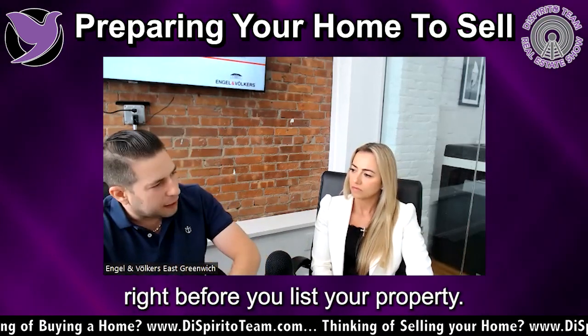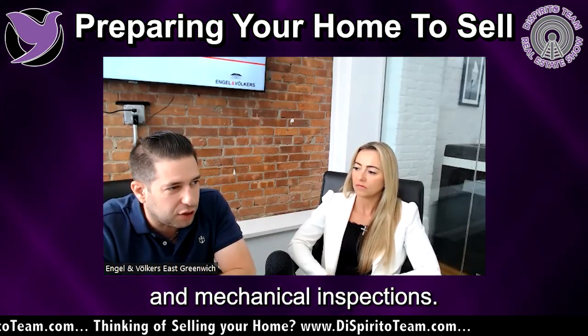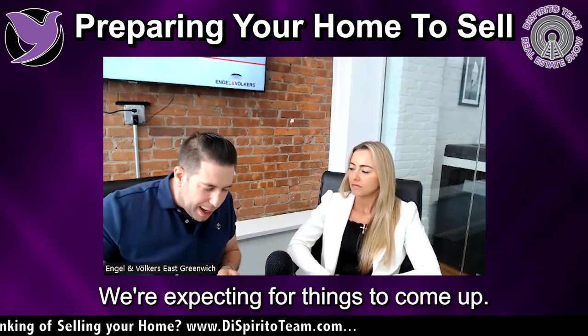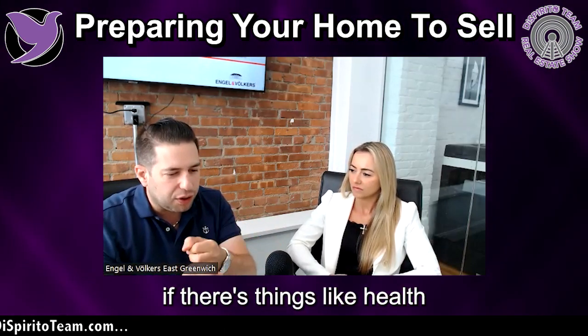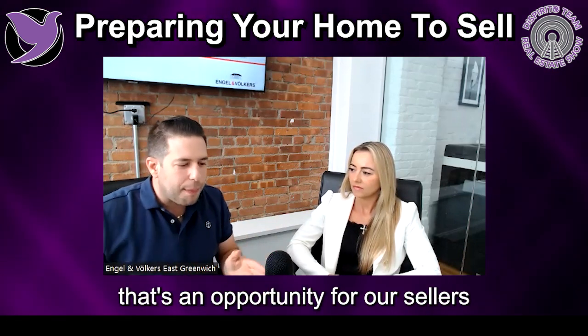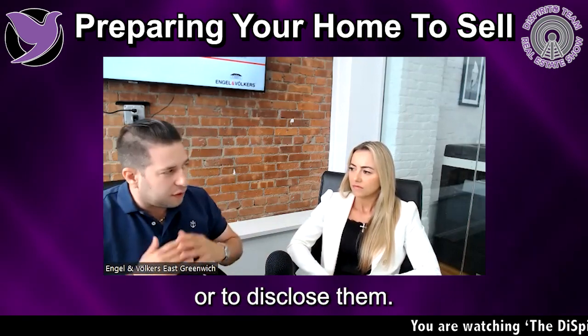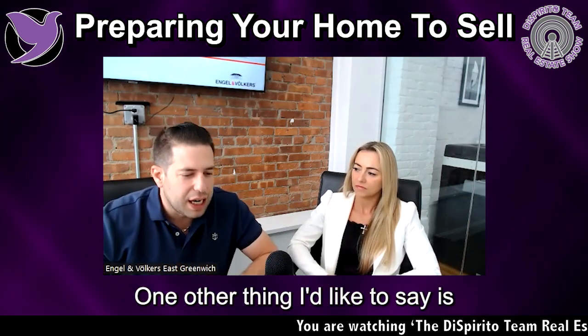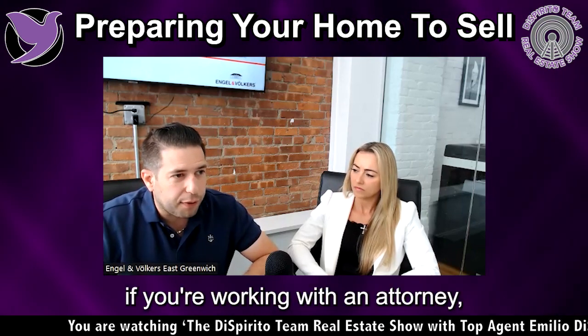You want to get that done right before you list your property. In addition to that are past structural and mechanical inspections. We're expecting things to come up, but if there are things like mold, health and safety hazards like lead paint, or whatever — that's an opportunity for our sellers to either fix those items or to disclose them.